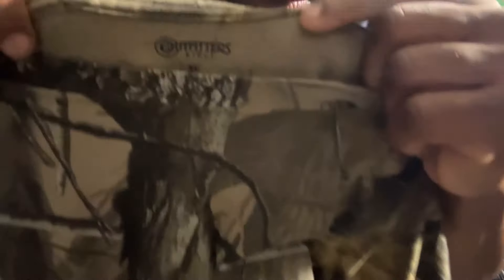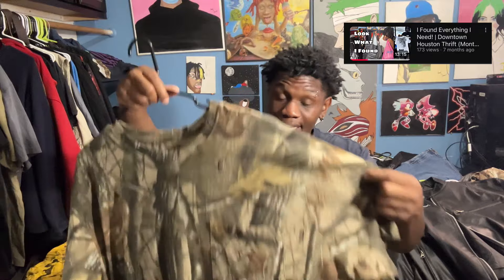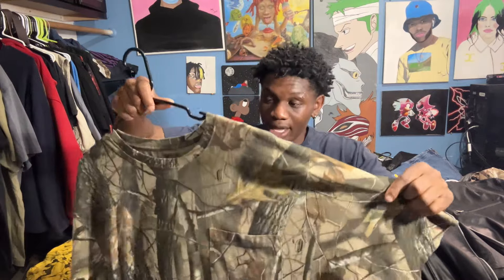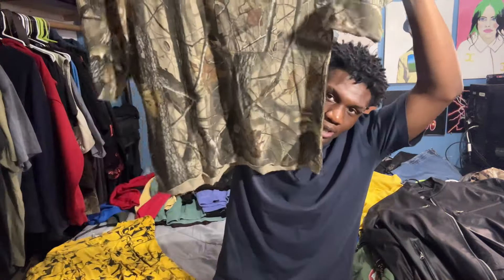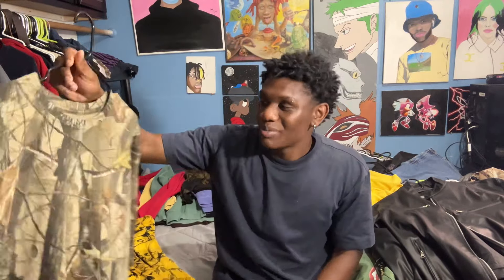Another Carhartt shirt. Next we have an Outfitters Ridge — now I was obsessed for the longest time with real camouflage t-shirts but I could never find one. Me and Jamie actually planned a trip, and I went to Goodwill and found this on the rack. It was an XL so I cropped it a little bit. To this day I've been in love with Realtree — if you watch my past videos I always say 'Realtree shout me out.' This shirt holds weight, I really love it.